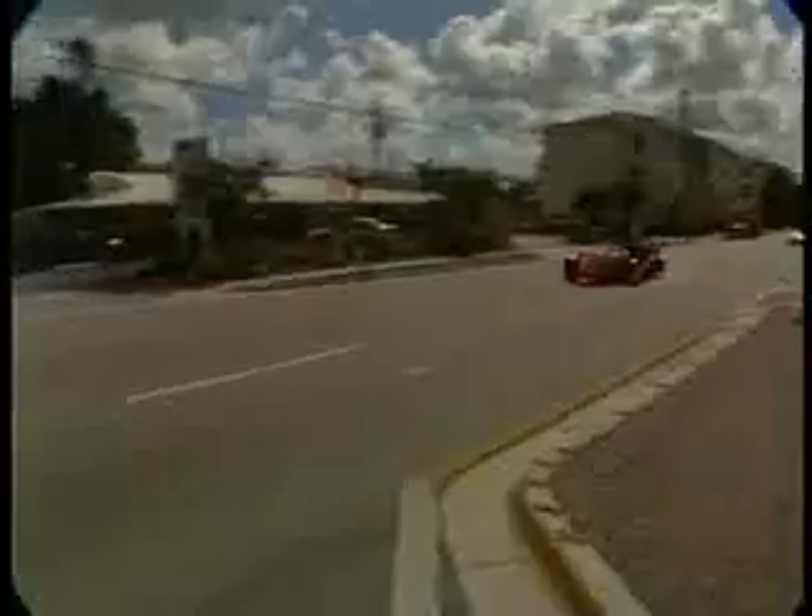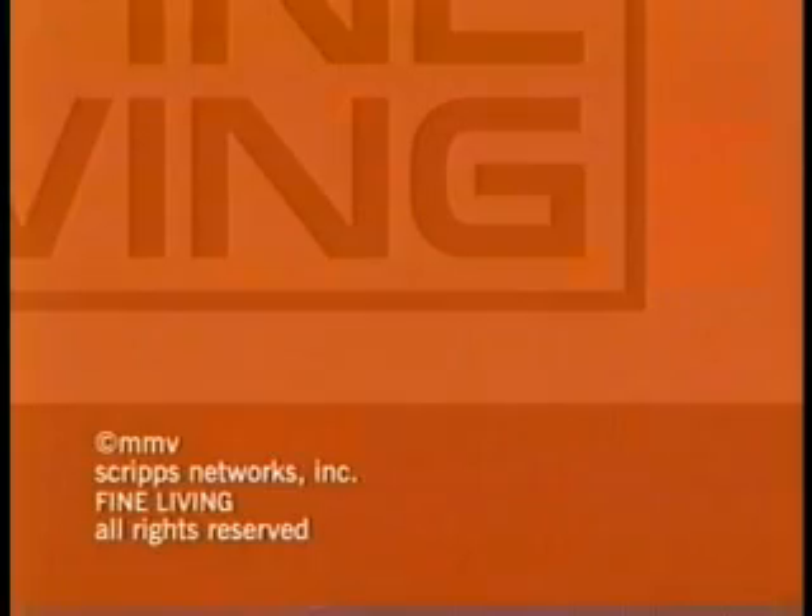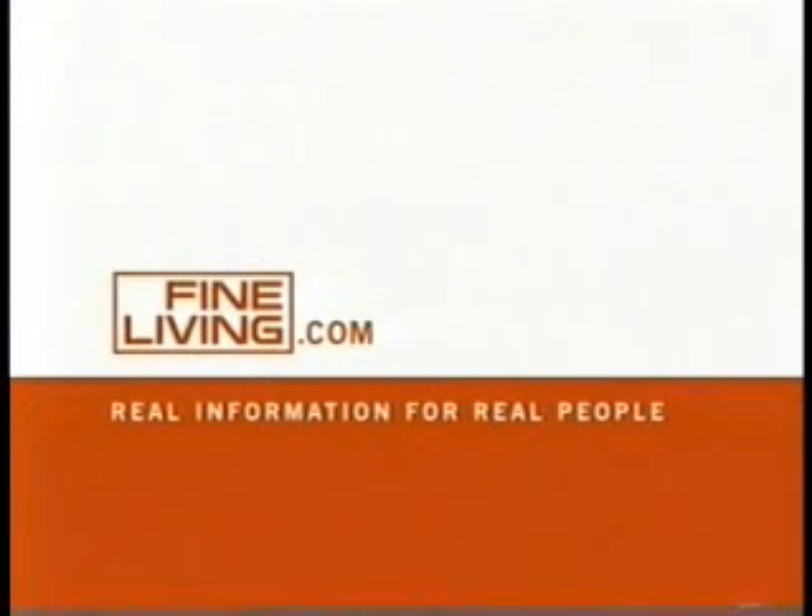Woo-hoo! For Life in the Fast Lane, I'm Steve Natt. Find out more at fineliving.com — real information for real people.